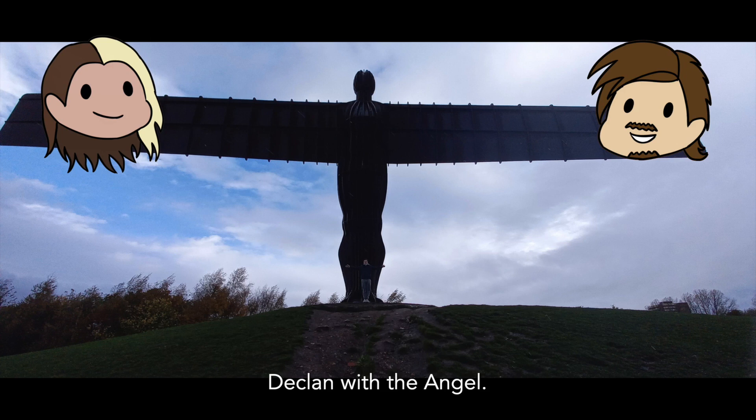So, that was the Angel of the North. We hope you enjoyed listening and learned something. Have you had any thoughts? Did we miss any facts that you would like to share? Please put them in the comments down below. If you're interested in where we got our information from, please check out our bibliography. Thank you for listening, and we hope you have a lovely day.